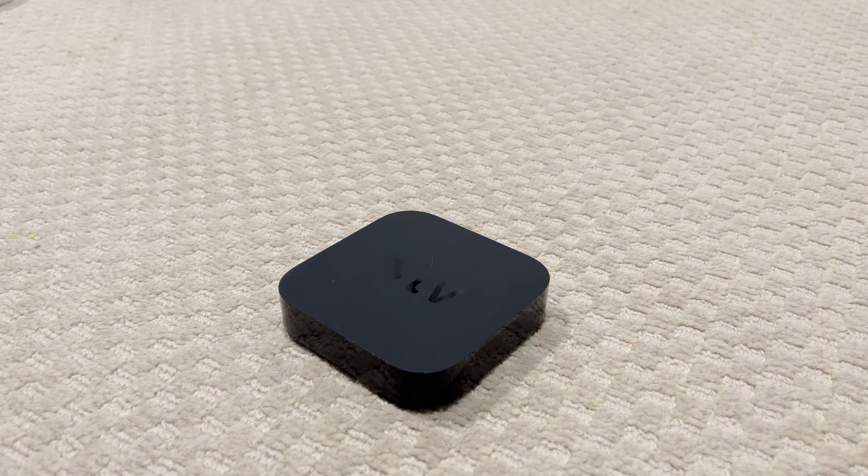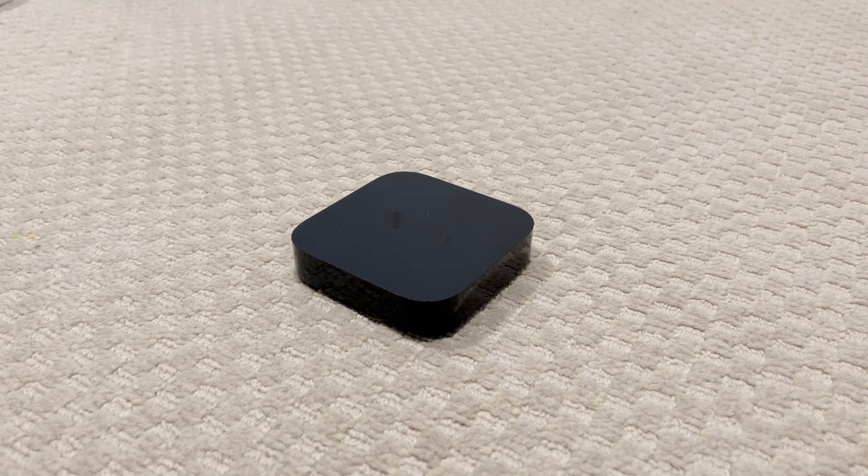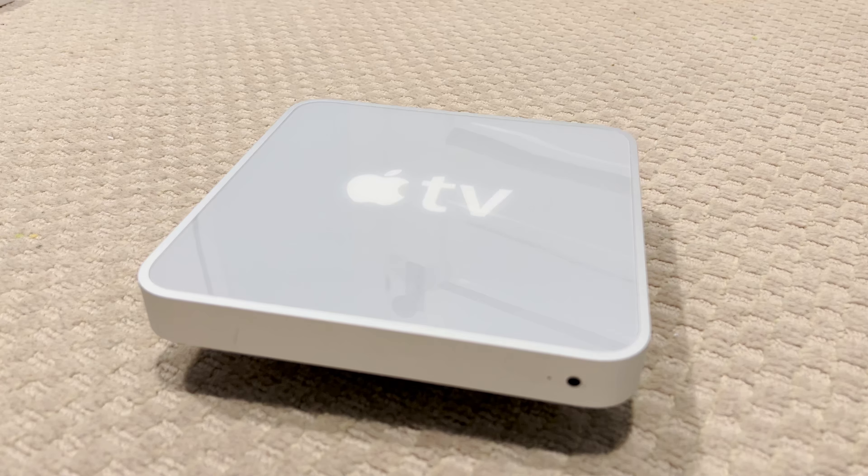Apple TVs have also generally been based on iPhones and run modified versions of iOS. Every Apple TV has followed this basic formula with one major exception: the original Apple TV.